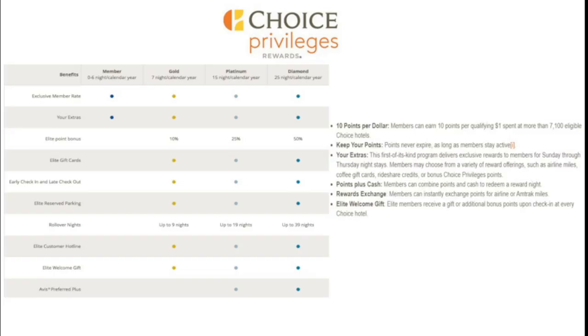Now we come to Choice Privileges Rewards. Members earn 10 points per qualifying dollar spent at Choice Hotels, and your points never expire. The program delivers exclusive rewards to members for Sunday through Thursday night stays, and you can choose from a variety of reward offerings such as airline miles, coffee gift cards, rideshare credits, or bonus Choice Privileges points. You can also use points with cash for a reward night, exchange points with certain airline programs or Amtrak miles, and Elite members receive a gift or additional bonus upon check-in at every Choice Hotel. All members receive an exclusive member rate.